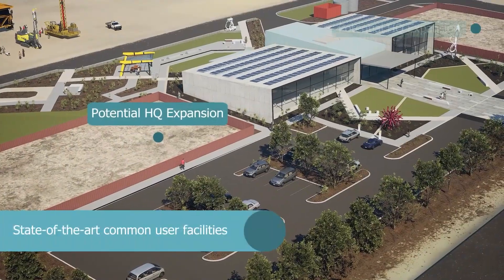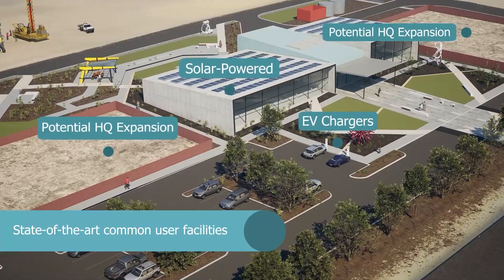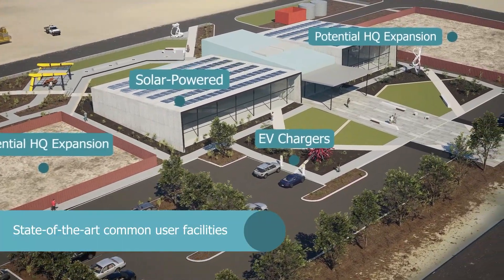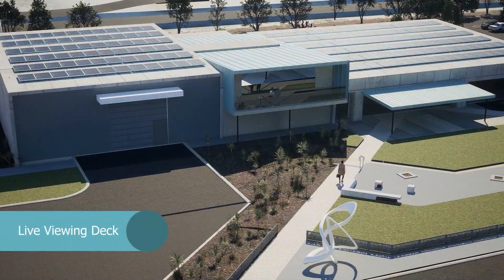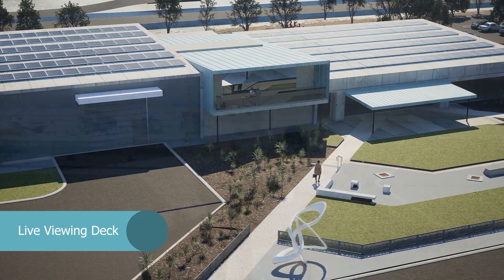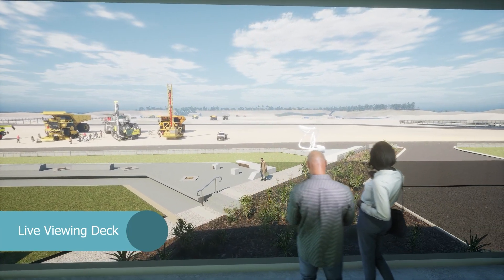Globally linked and locally relevant, the Australian Automation and Robotics Precinct state-of-the-art common user facility and technology platform opens up the site as a living lab. The live viewing lab allows you to test technology and equipment, while staying connected with engineers and other developers, and gives customers the ability to see technology in action.